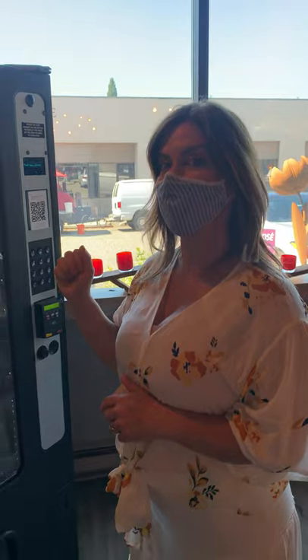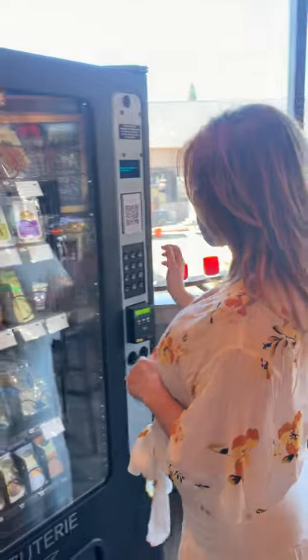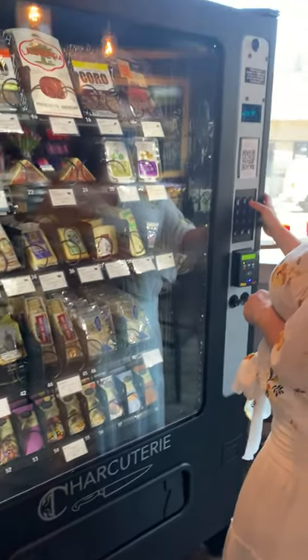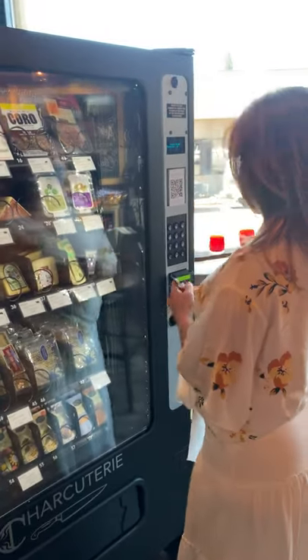Wow, look at all these options! How about bruschetta — we can dip our crackers in it. And I see Seattle Chocolate Company's chocolate down there. I'm a little bitter because they won't let me be an affiliate for them, anyway.